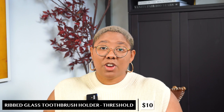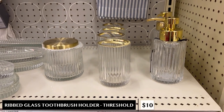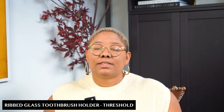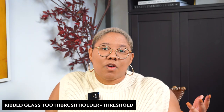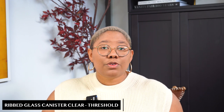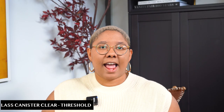Bringing your design style into the bathroom can be challenging, but Target has great bathroom products that work for all styles. I love this ribbed toothbrush holder — you shouldn't just leave your toothbrush sitting on the countertop as it can cause problems. This container has a really subtle gold rim and is otherwise glass, so it's really easy to maintain — just toss it in the sink and wash it. It works for any style that has gold in it, which is pretty much every design style. At $10 it's not too expensive, and you can pair it with this clear canister for $15 for your Q-tips, cotton balls, or anything you use in the bathroom.